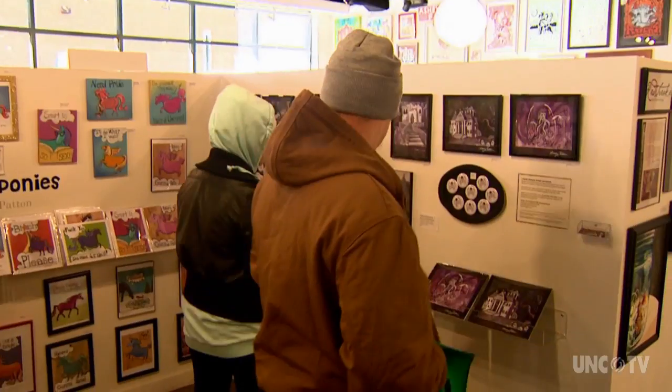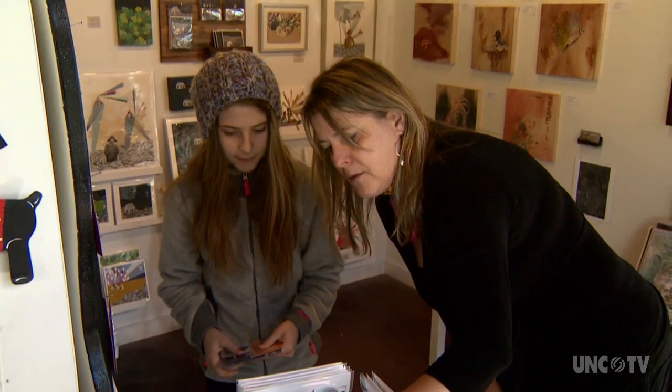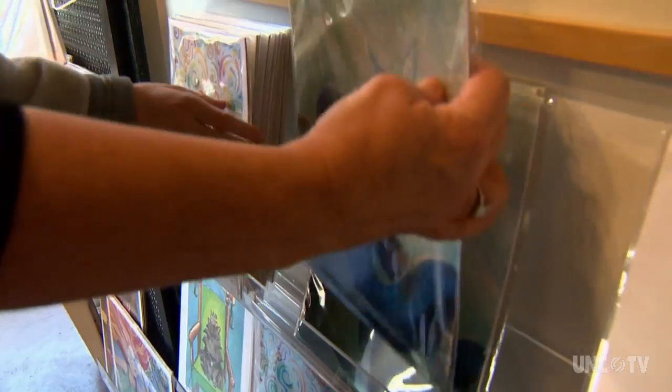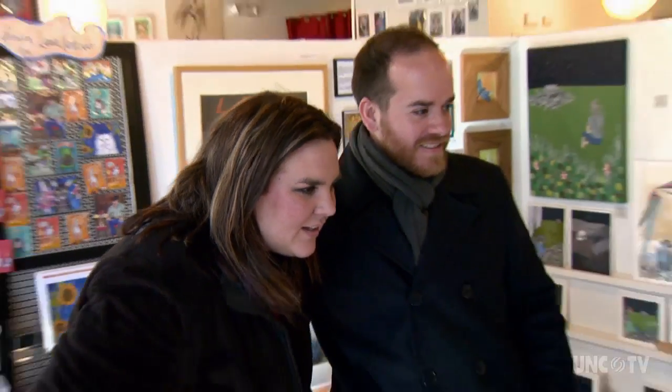This is a really fantastic gallery. I get to see people walking in the door and people are just happy in here — and they buy artwork. The artwork is affordable. All the artists will have maybe an original that's more expensive, but then they'll sell prints, and the prints are anywhere from $5 to $45 or so. So that's affordable.